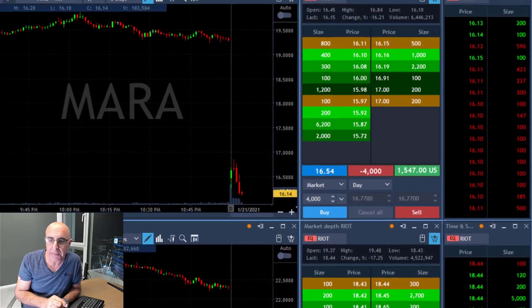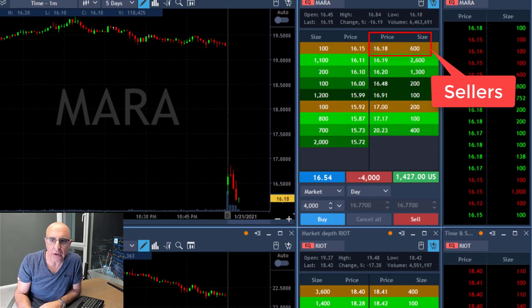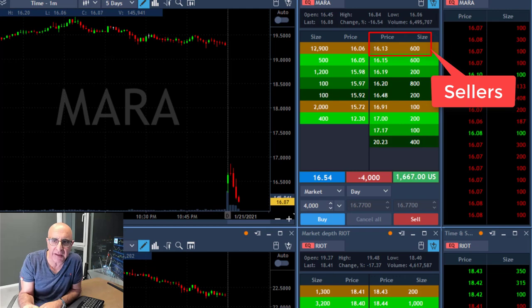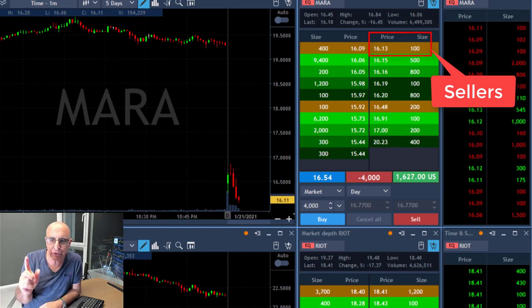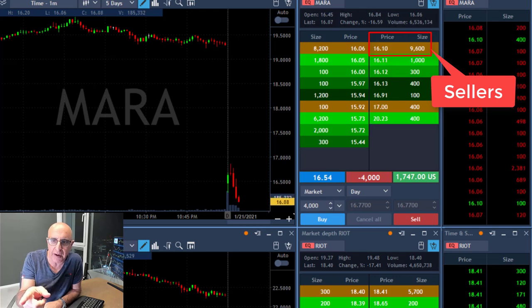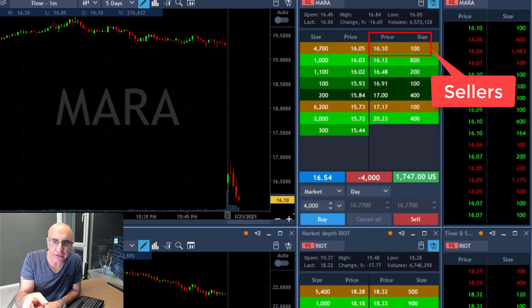I'm about to take my partial. Look at the seller size on Mara — look at the number and the size: 1618, 1612, 1611. Watch the number of shares offered at 1610 right now. You see a large number, almost 10,000, over 10,000 — it should come down. But it's holding at 1610, which is not a good indication.